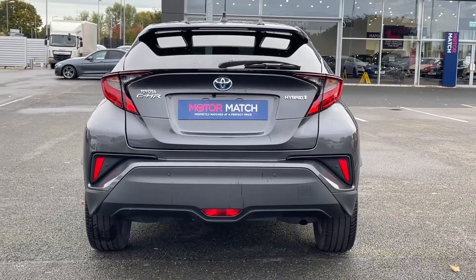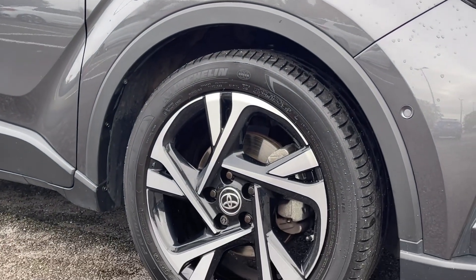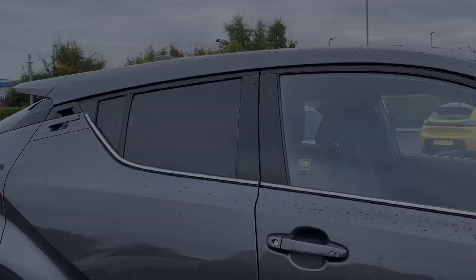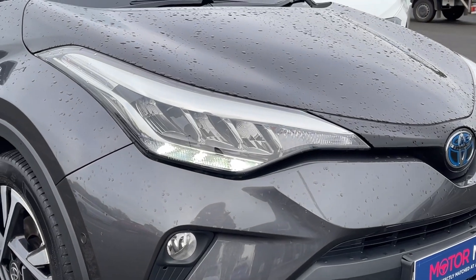It's finished in the stunning Decuma Grey metallic paintwork which looks incredible paired with the 18 inch diamond cut alloy wheels. The car also offers privacy glass in the rear and chrome exterior detailing for a great look to the vehicle, while the automatic LED headlights offer fantastic visibility in poor conditions.